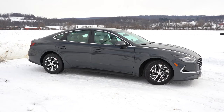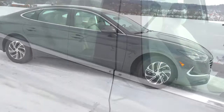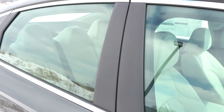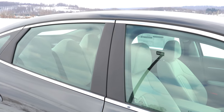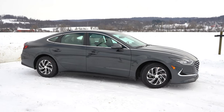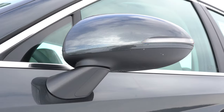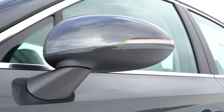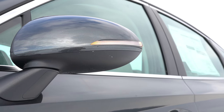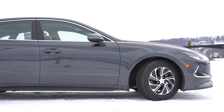Around to the side: chrome window surrounds come standard across the board. Matte black side sill molding comes with the Blue trim level only — these pillars connecting the windows are matte black on Blue and gloss black on SEL or Limited. Body-colored door handles come with our Blue trim; SEL and Limited get satin chrome accents. Side mirrors are body-colored and power adjustable for all trims, with LED integrated turn signals for all trim levels. SEL and Limited mirrors will also be heated.